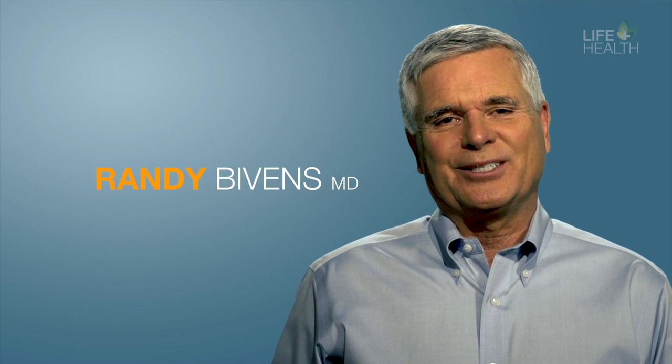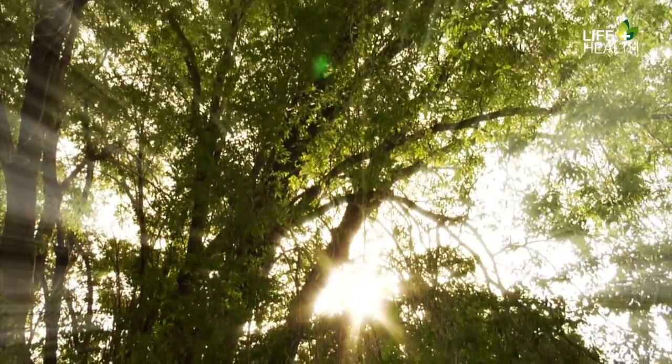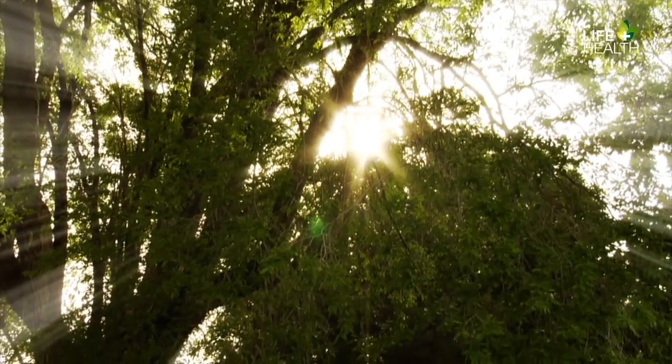Hi, I'm Dr. Randy Bivens. When the Beatles wrote the popular song 'Here Comes the Sun,' they might have been celebrating the sun's return to their rainy home in England. It's warm, it's bright. The sun is generally thought to be a pretty happy component in our everyday lives. But why do we need it? What makes it indispensable to our lives?